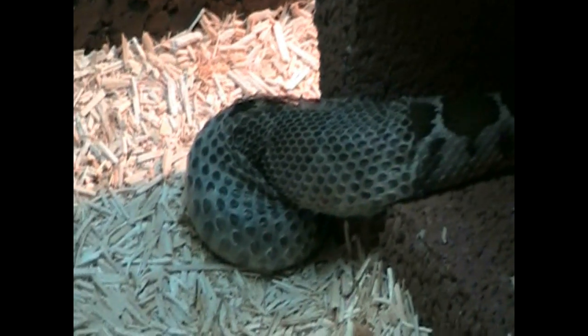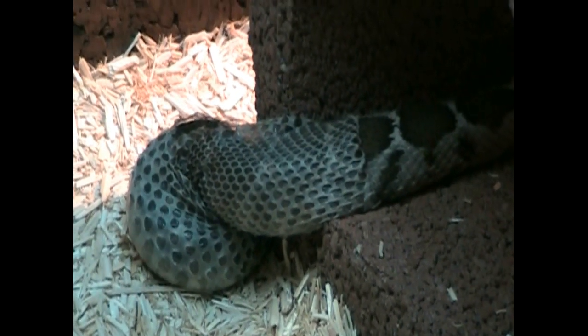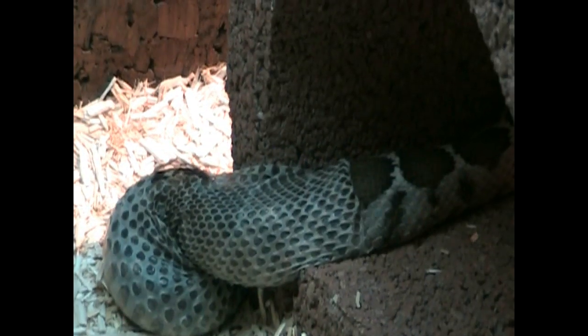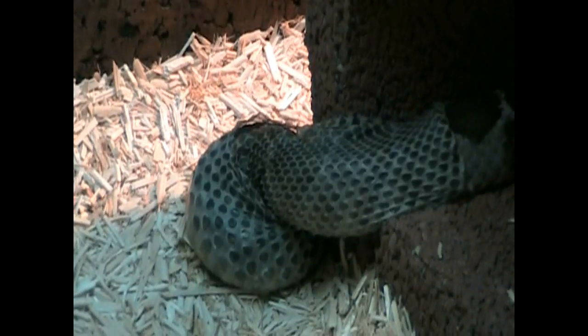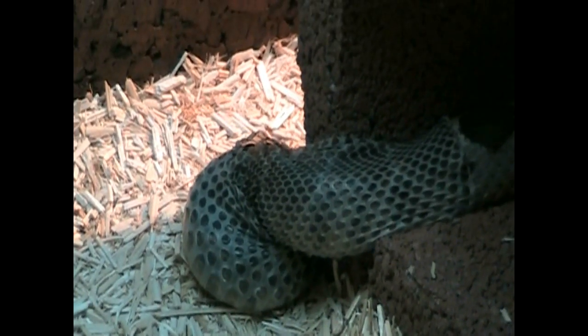Unfortunately most Turkish people choose to kill any snake they see instead of avoiding them, but hopefully that will change. They are working hard on that — by 'we' I mean the Turkish herpetology community.